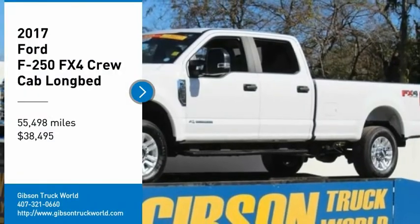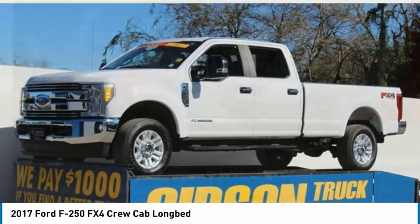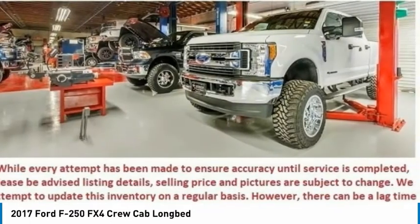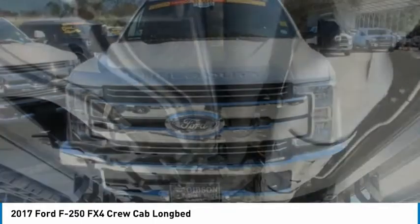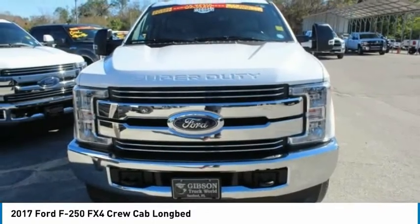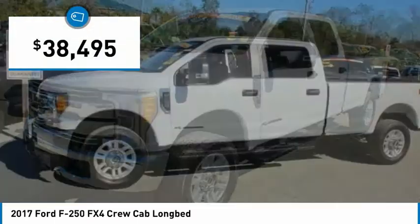Looking for the right vehicle? Check out the 2017 Ford F-250 Super Duty. Head-to-head fuel efficiency. Head-to-head towing. Head-to-head torque. Ford F-250 Super Duty, and is priced below $40,000.